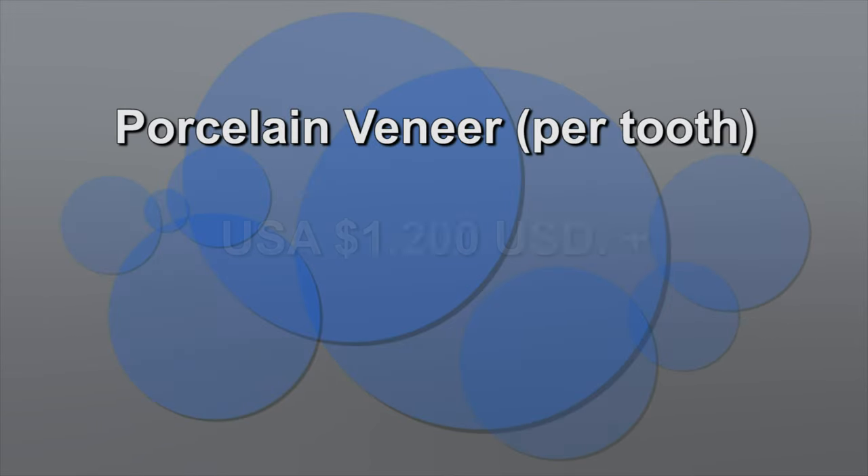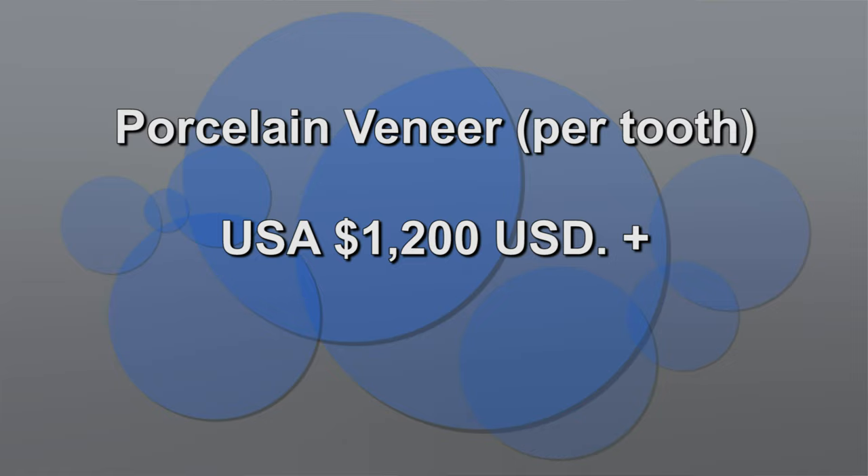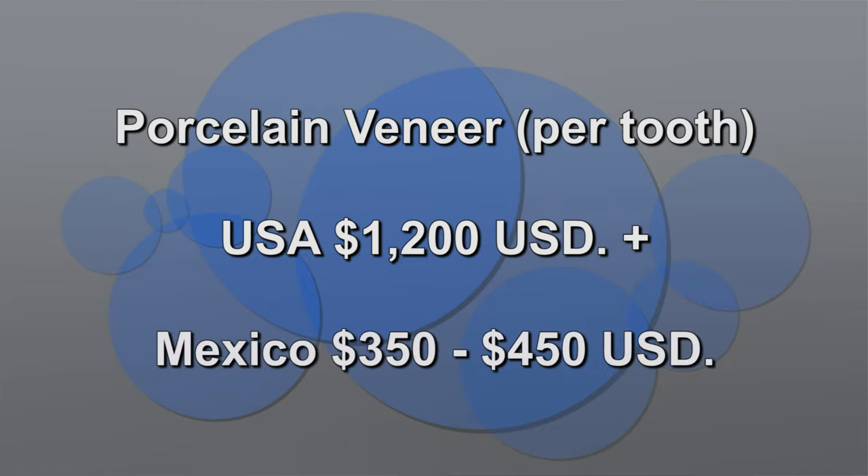For a porcelain veneer per tooth, you can pay 1,200 USD in the United States. And in Mexico it could be between 350 and 450 USD. So it's cheaper, and that's per tooth.